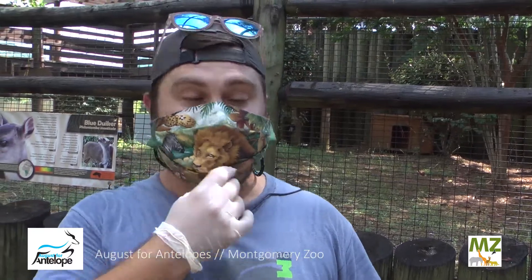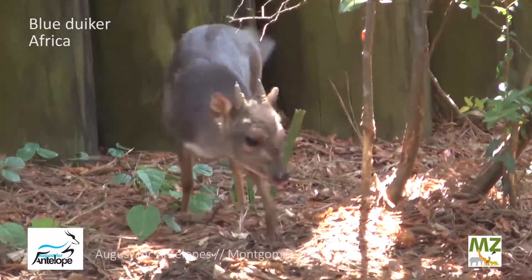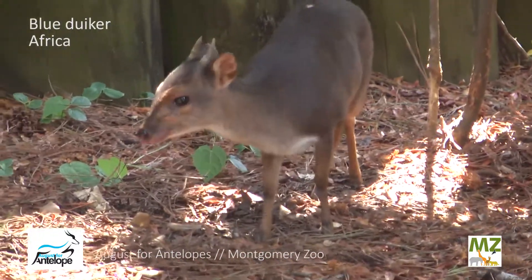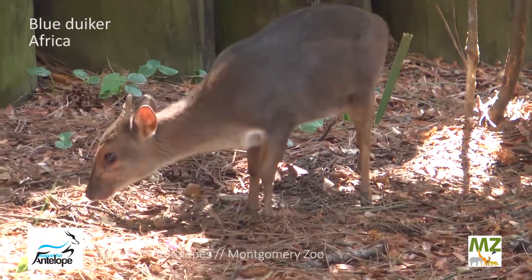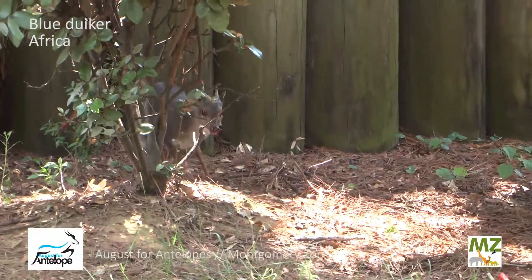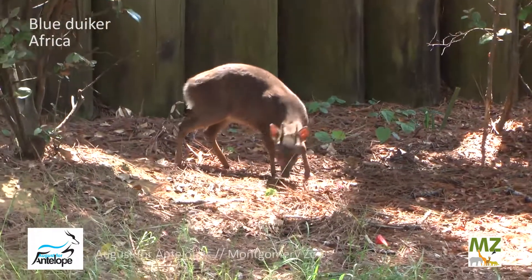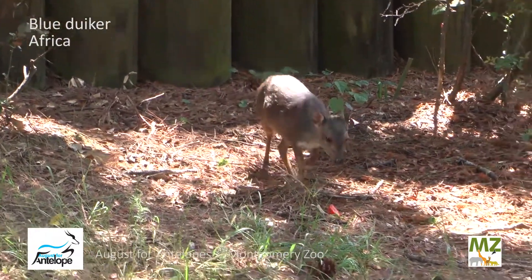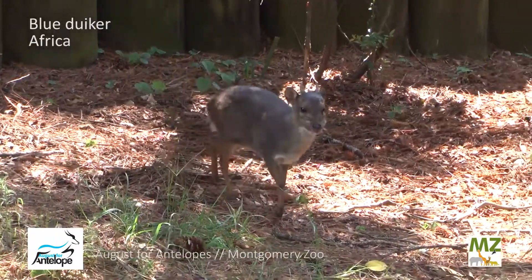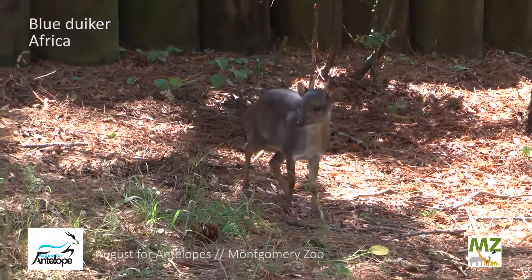Right now I'm going to talk to you about this little guy who's right behind me. His name is Vlad. He is one of our blue duikers. He was born here and despite how small he looks, he's actually fully grown. These guys are one of the smallest antelope in the world. There are about 20 different duiker species, and duikers are found all throughout Africa, usually in sub-Saharan forested areas. And they aren't all this small — some of them get pretty big, about the size of a German Shepherd dog.